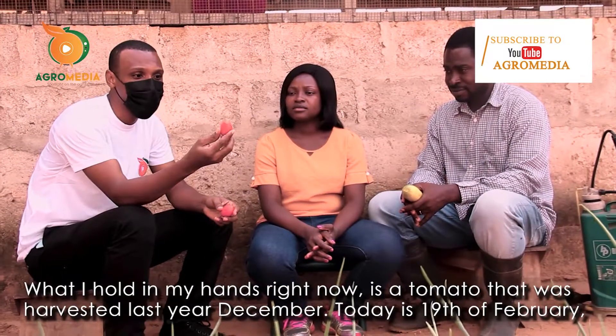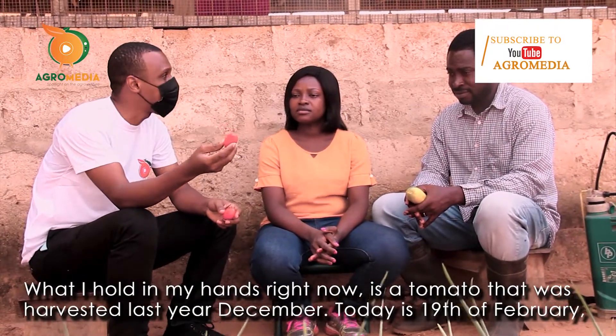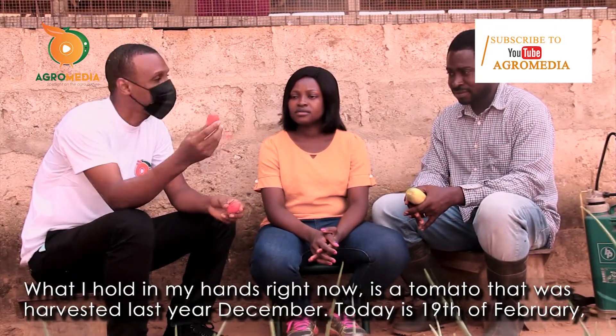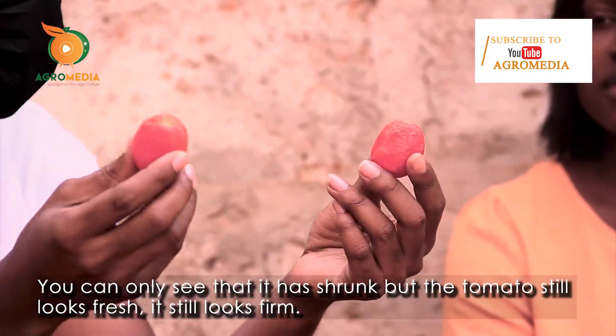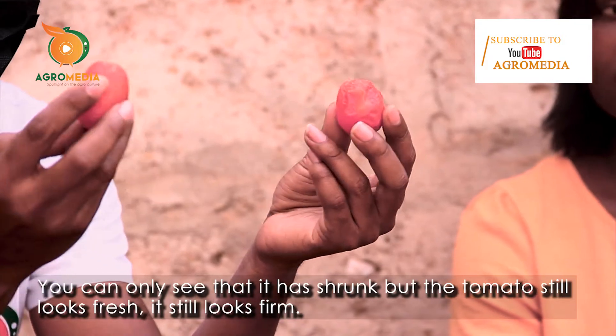What I hold in my hands right now is a tomato that was harvested last year in December. Today is the 19th of February. You can see that it has shrunk, but the tomato still looks fresh. It still looks fine.